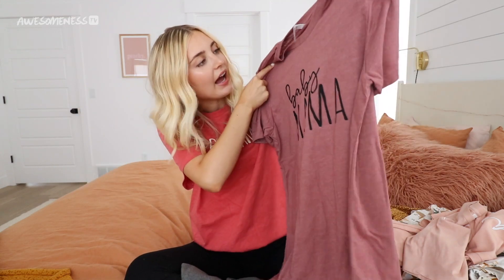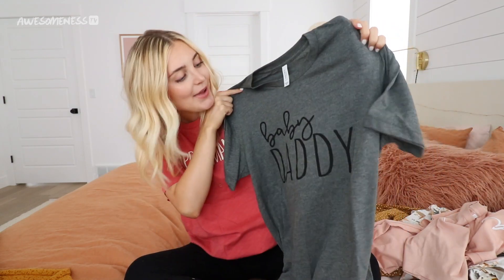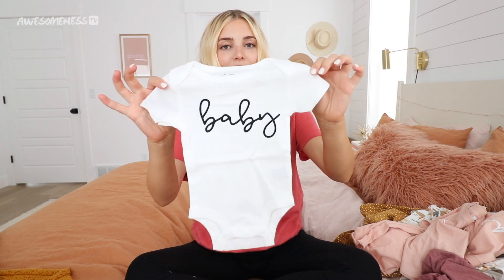The last one is a family set. I got myself a medium in this, but I might actually return it because the color looked different on the website — it looked a lot brighter pink. This one says 'baby mama' on it. I also got a medium for Parker, and I literally wonder if they're the same size since they might be unisex. His says 'baby daddy,' which is really cute. I actually got him a different Etsy shirt for Father's Day that said something like 'world's best dad' and he wears it all the time. And then I also got a cute little onesie that says 'baby,' so we all have little matching family outfits. I wanted to make sure Parker didn't feel left out since he wasn't in the other ones.